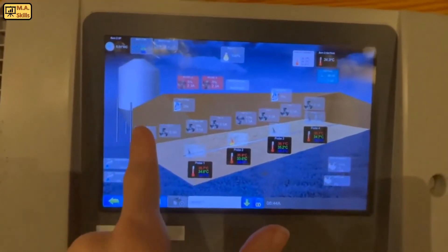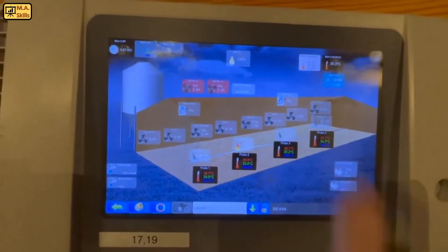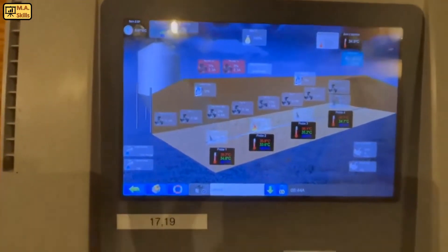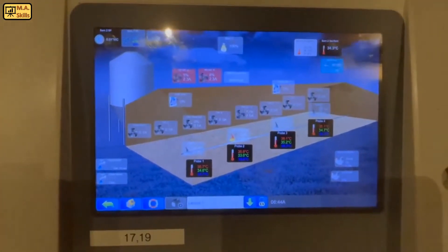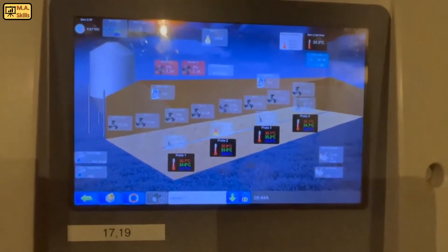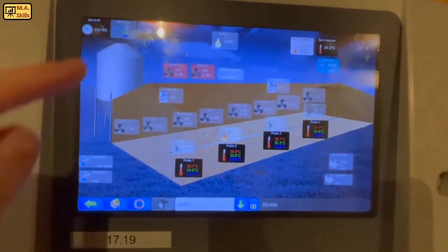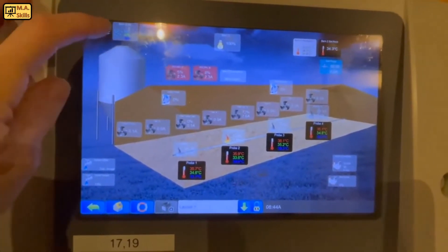We can see on the flock right now, only one fan is running. It's running at about 12%. My inlets are at zero, which you can see right here. This is an older barn, so there are a lot of little cracks, so we are pulling through enough oxygen even if I have my inlets closed tight, and I'll keep them closed tight for the first two weeks. My circulation fans are running.